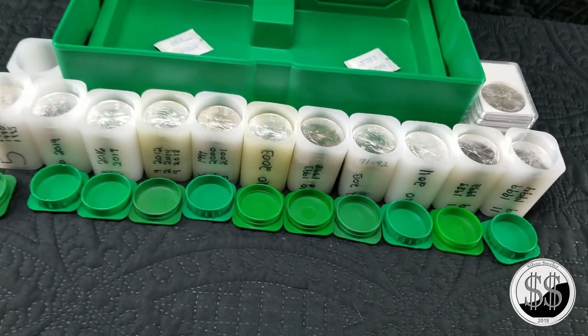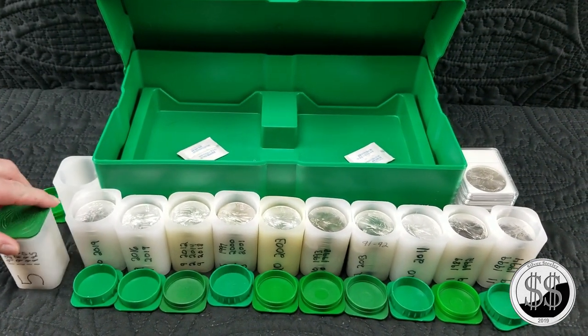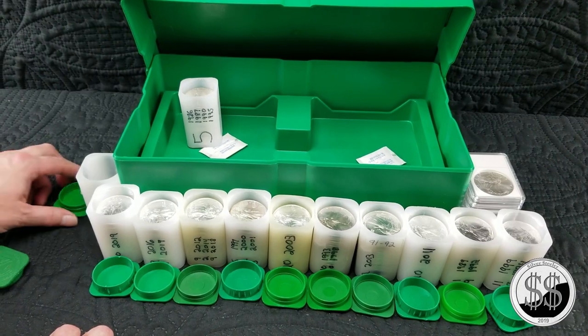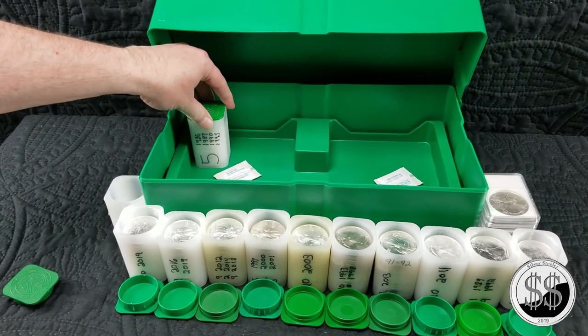I'm not going to throw those '96s in a tube yet — I've made up my mind what I'm going to do with those. For now I'll say I've got 11 full tubes. That tube top isn't fitting well; let me put a better top on — yeah that one's just a loose one.